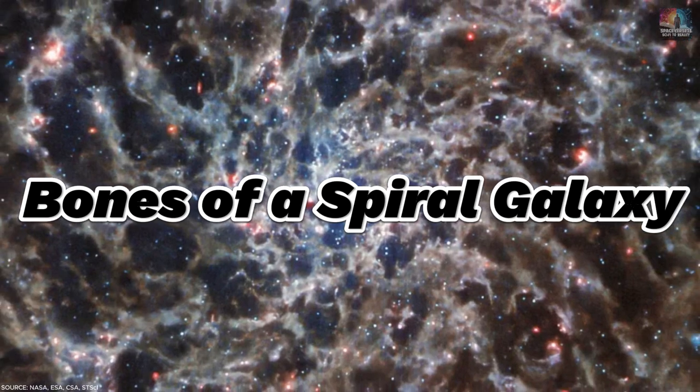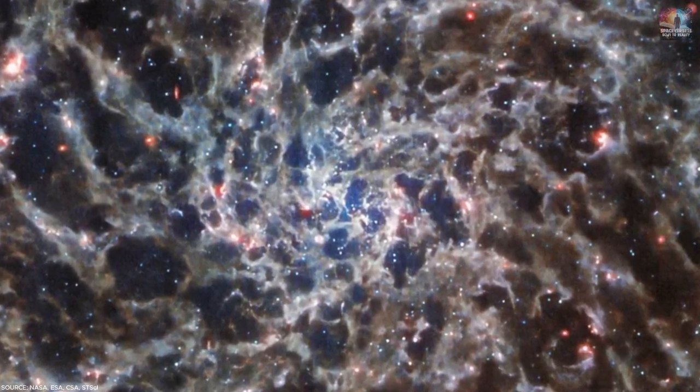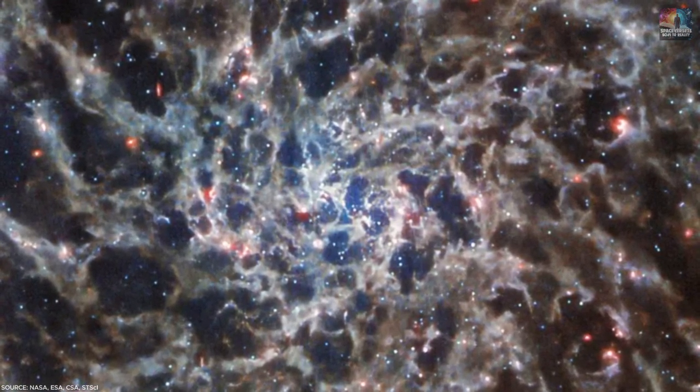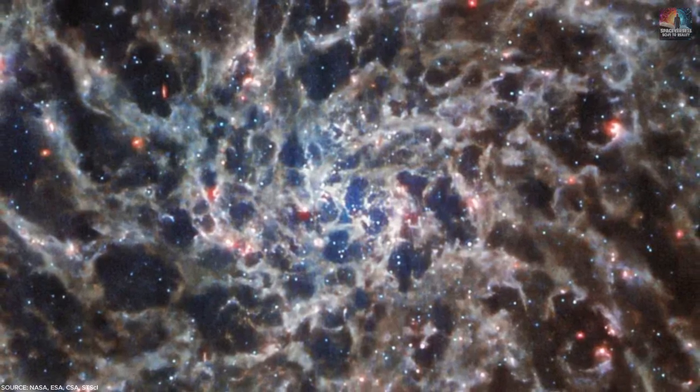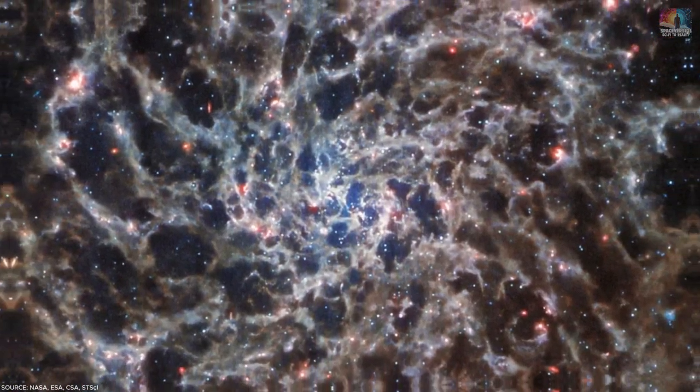Number 21: Bones of a Spiral Galaxy. This tangled mass of gas, dust, and stars is part of the spiral galaxy IC 5332, found in the Sculptor constellation over 29 million light-years away from us. Because it's almost perfectly facing Earth, we can see its spiral arms with remarkable clarity.